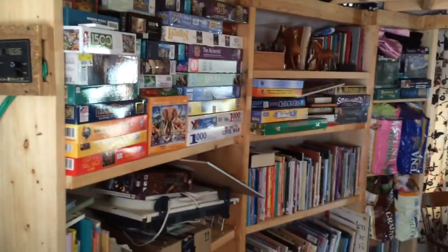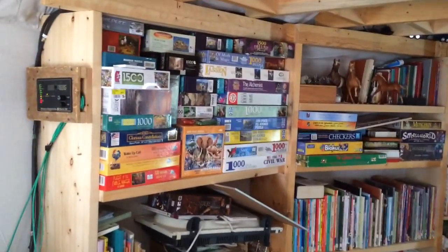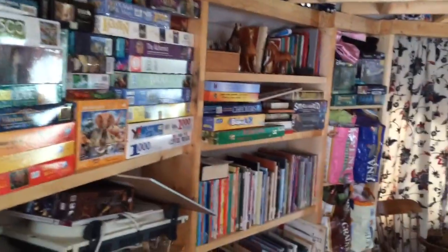Moving on into this quadrant is Eden's playroom. Bookshelf, storage, my puzzle obsession. Nice little playroom underneath the loft.